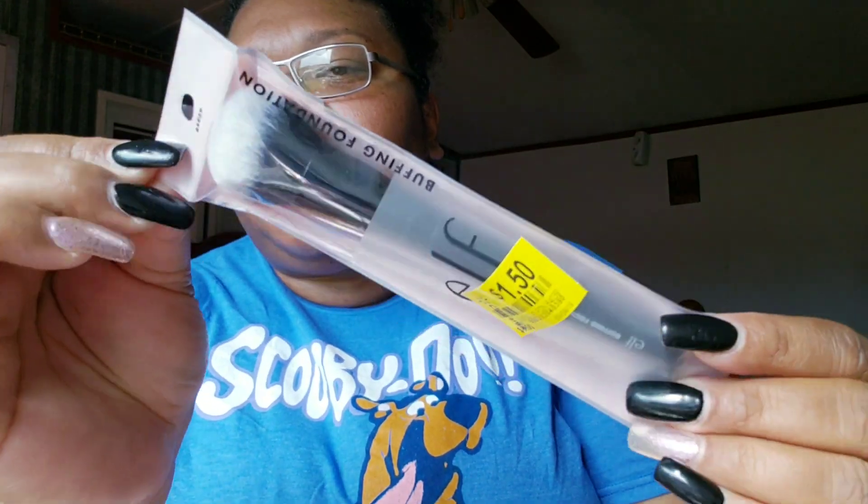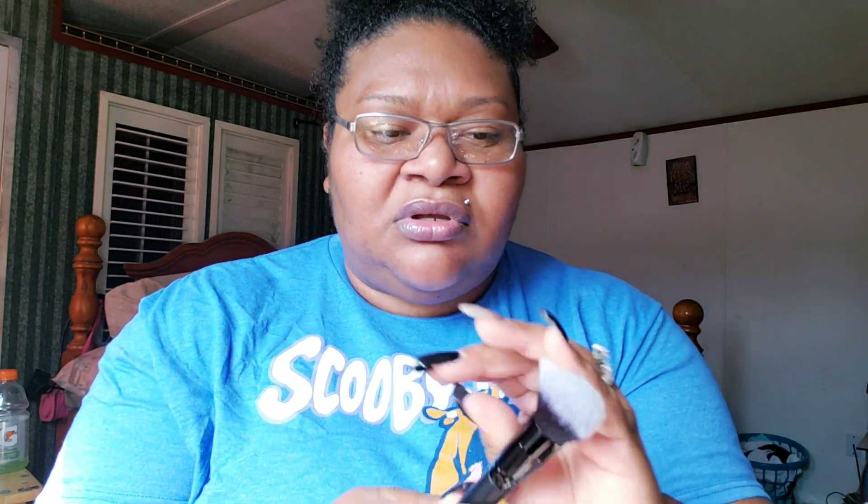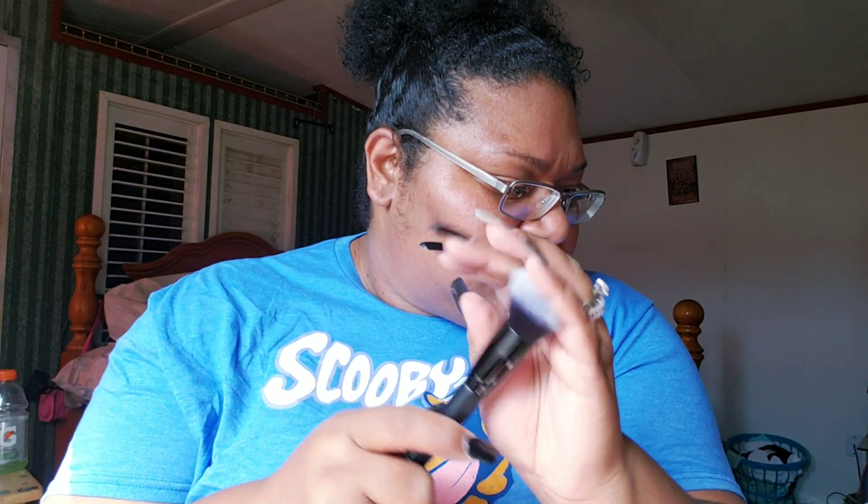I found an e.l.f. buffing foundation brush on the clearance aisle. The original price was six or eight dollars, but I got it for a dollar fifty. You cannot beat that! I'm going to open it up right now and put it with my other brushes. It's really, really soft — I can't wait to use it.